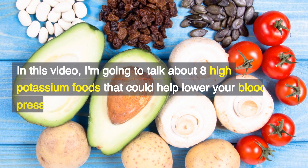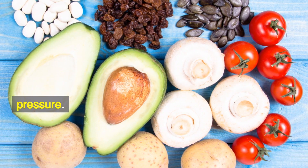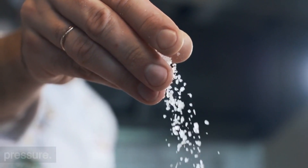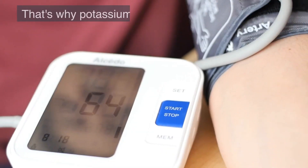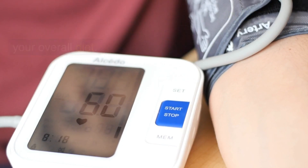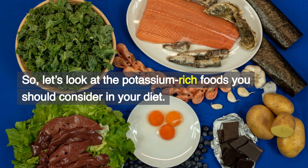In this video, I'm going to talk about 8 high potassium foods that could help lower your blood pressure. Sodium retention is a leading cause of high blood pressure. Potassium helps your body flush out the excess sodium, which reduces your blood pressure. That's why potassium is so important in reducing blood pressure and should be an important part of your overall diet. So, let's look at the potassium-rich foods you should consider.